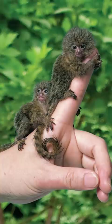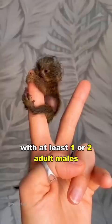They live in groups ranging from 2 to 9 members, with at least 1 or 2 adult males and 1 or 2 adult females.